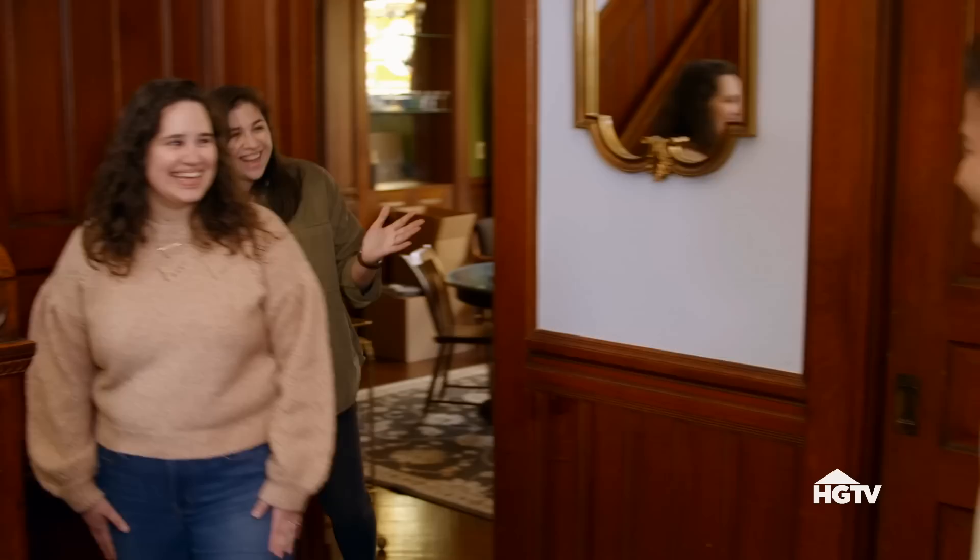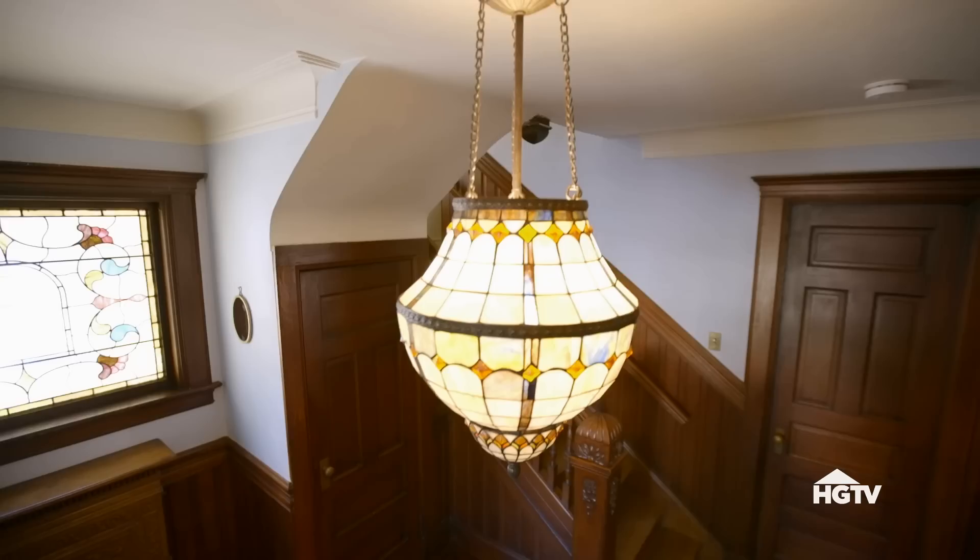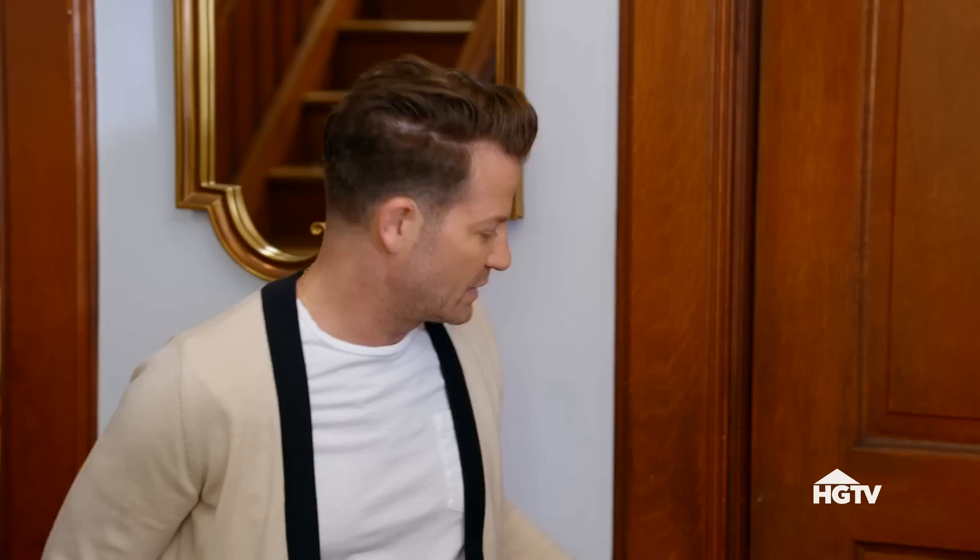Let's go meet Jamie and Stephanie. Hey guys, how are you? I'm obsessed with your house. Look at this place. It's like a magic box. This is so cool.